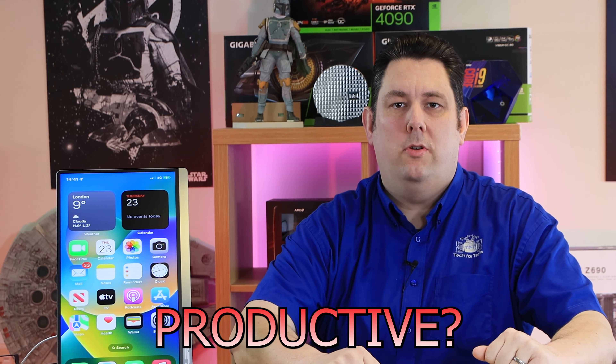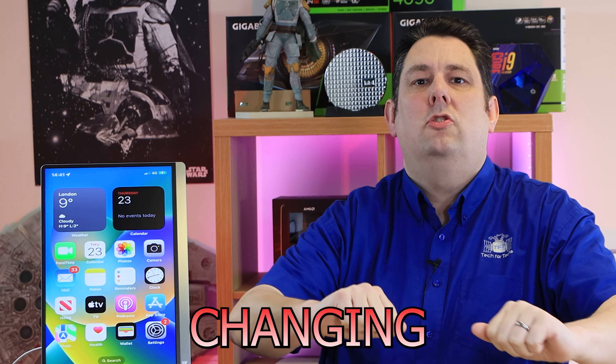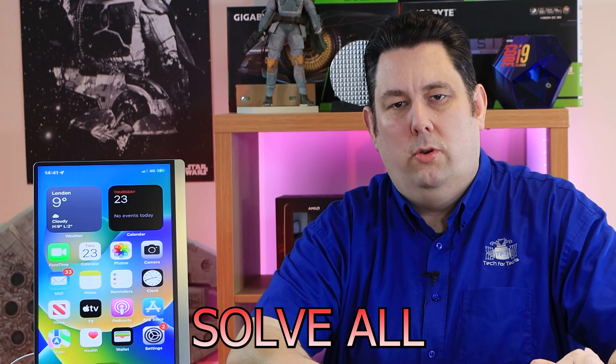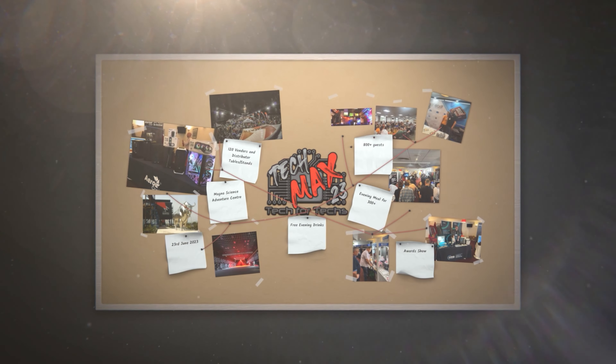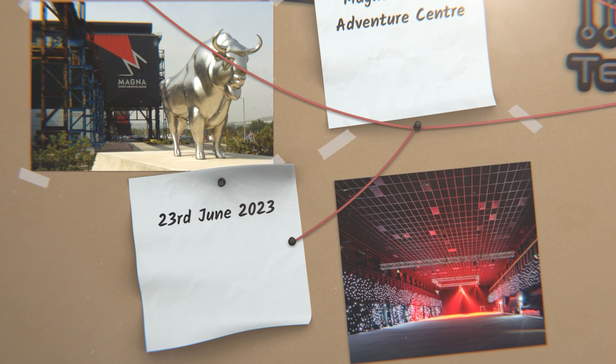Are you tired of lugging around a heavy monitor when you're on the go? Do you wish you had an extra screen to help you be more productive? Well, today I'm going to be introducing you to this game-changing product that will solve all your problems.